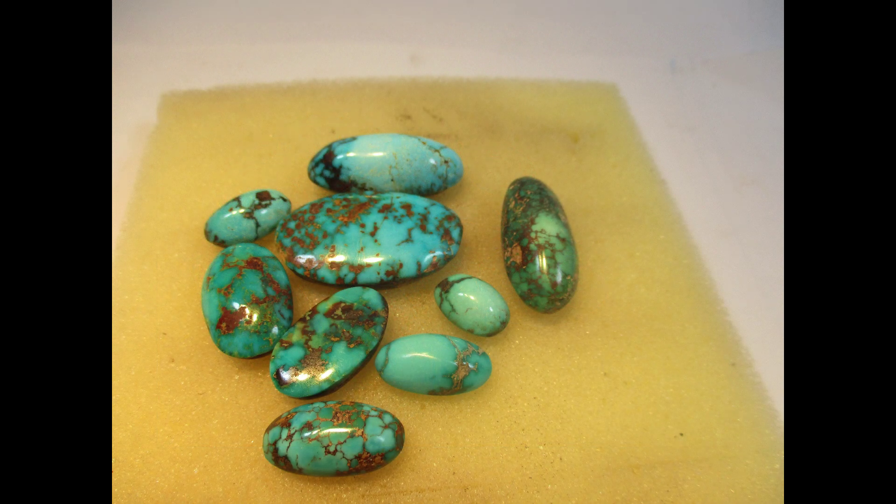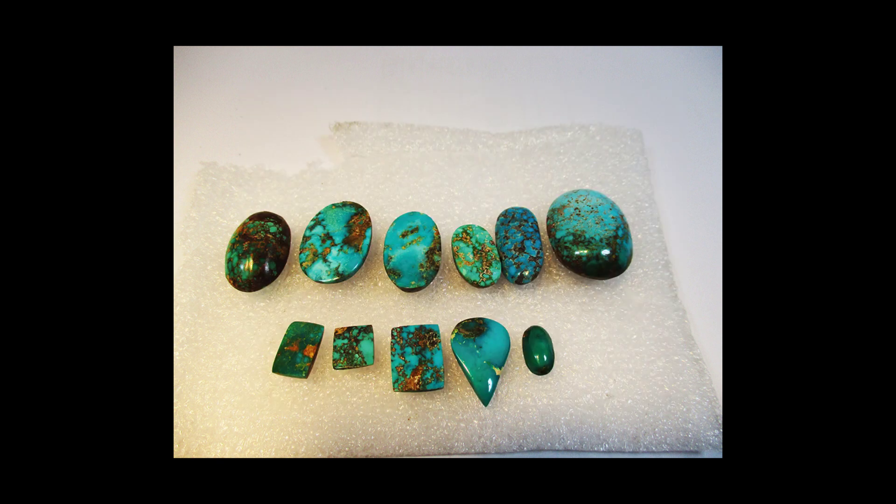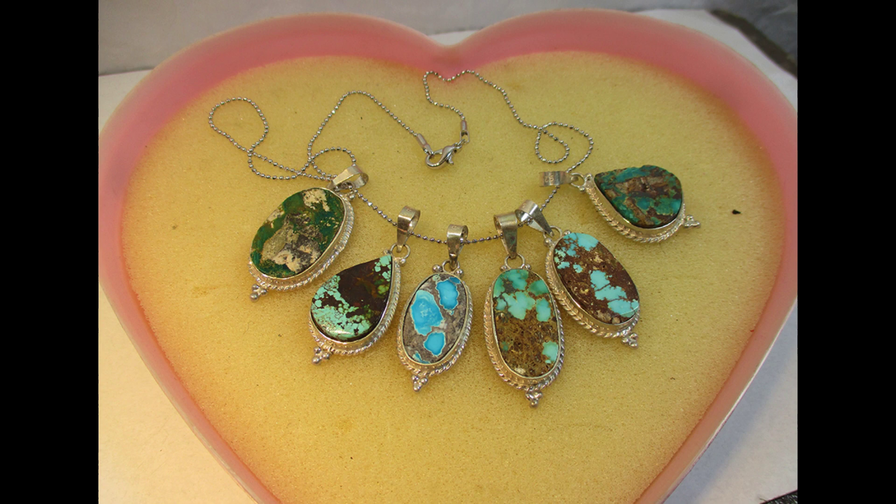Turquoise is nearly opaque and so is cut into beads, cabochons, cameos, and inlays instead of a faceted gem that lets light shine through it. Irregular turquoise tiles are used in mosaics, and the Aztecs used these turquoise tiles to make ornate masks. Some of the most beautiful pieces of turquoise jewelry are made by Native Americans.